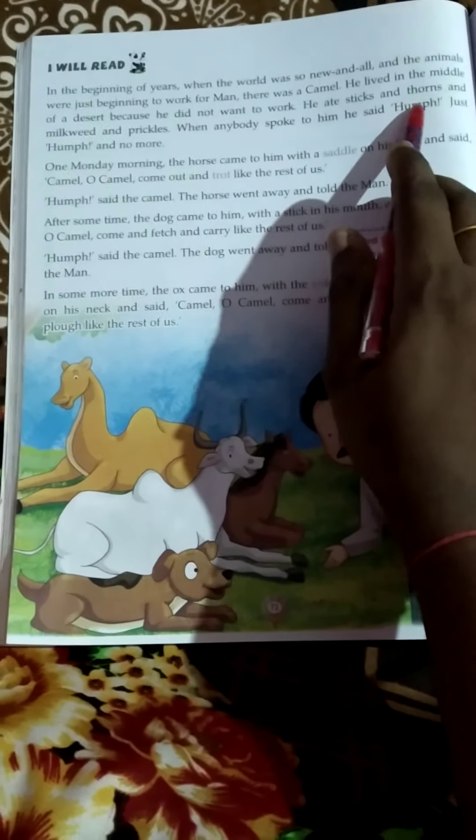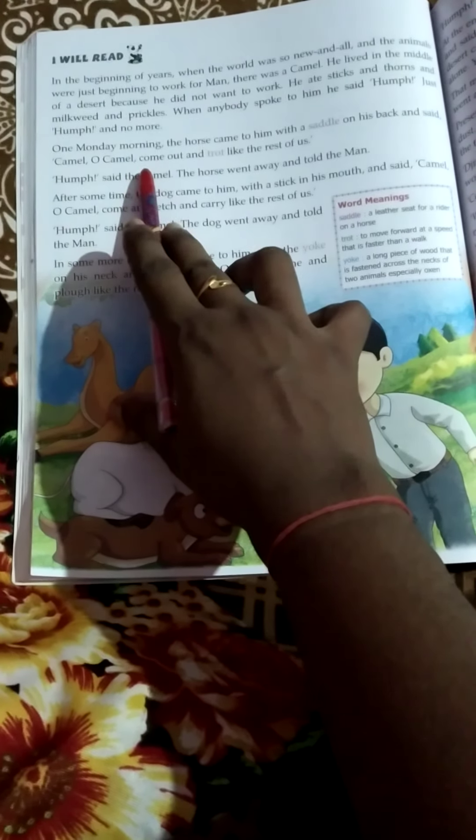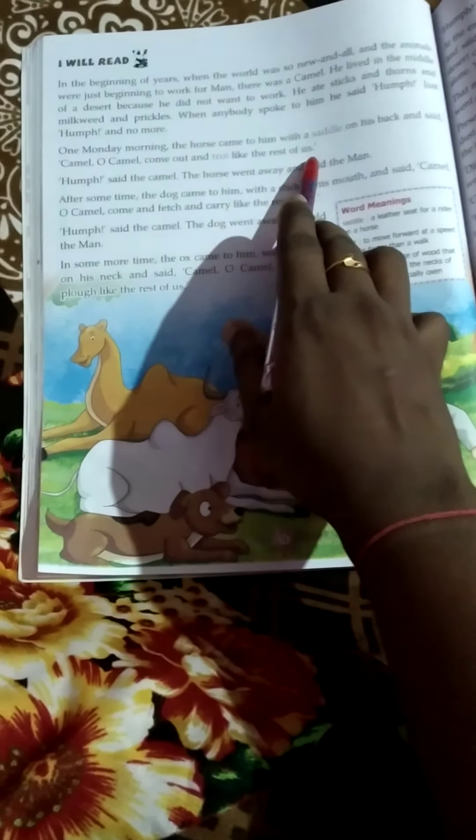He ate sticks and thorns and milkweed and prickles. When anybody spoke to him, he said, 'Hump,' just hump and no more. One Monday morning, the horse came to him with a saddle on his back and said, 'Camel, O camel, come out and trot like the rest of us.' 'Hump,' said the camel. The horse went away and told the man.